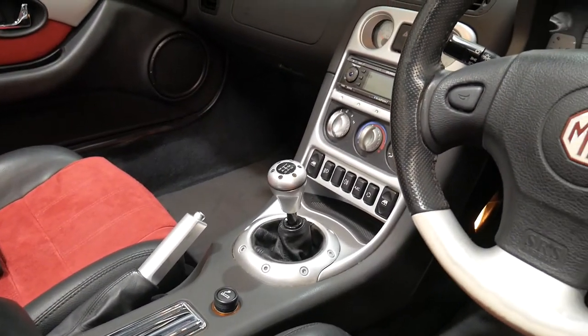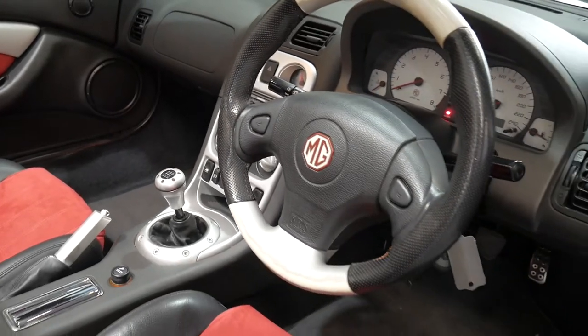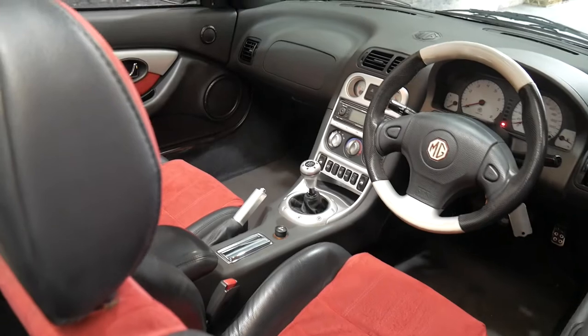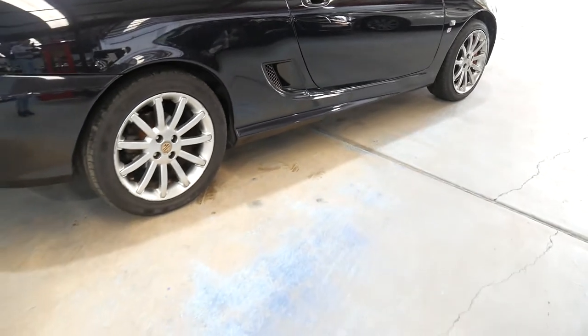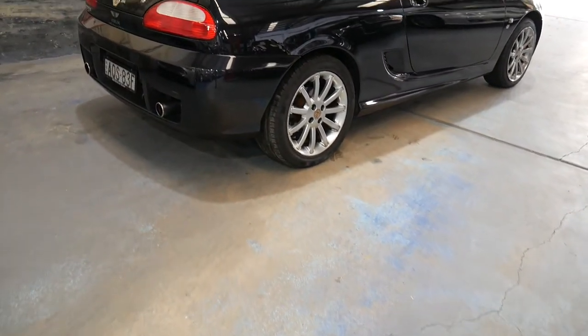It's been very well looked after. It has had its timing belt done. It's got the two original keys and remotes with the car, and it's done just 71,000 kilometres since brand new, which is very impressive. It's a manual, obviously.